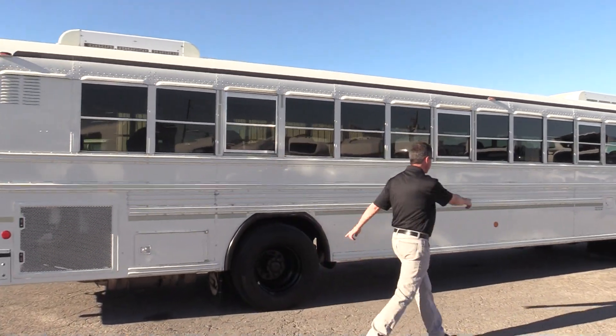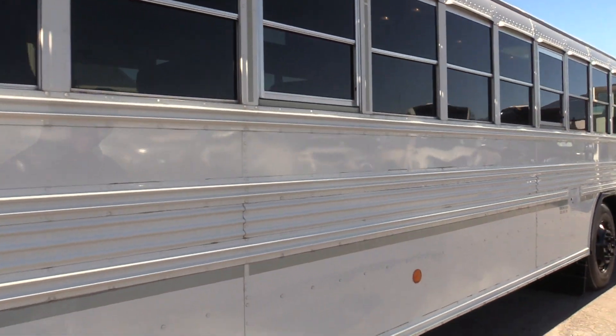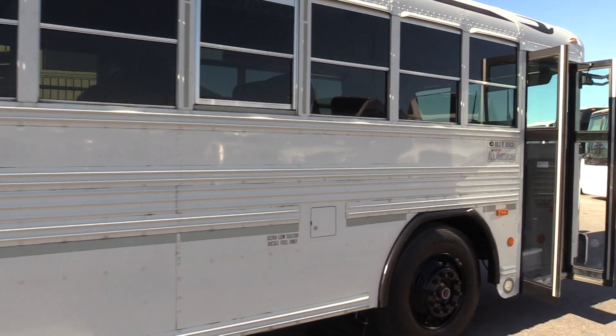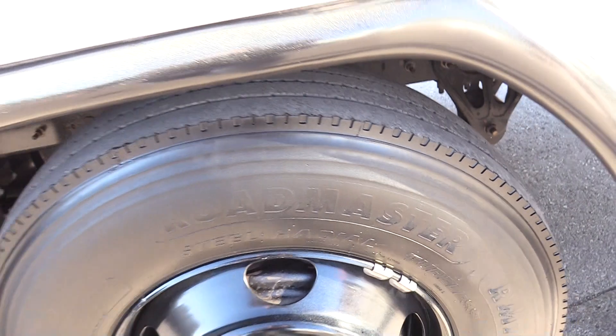Coming back down this side, these tires are similar to that front — there's a little bit of tread left but not nearly as good as the ones on the driver-side drive axle. The paint on this side is in great condition. Here's the front tire on the passenger side.